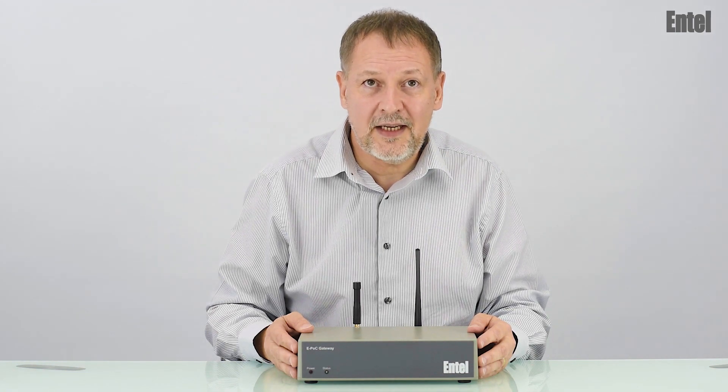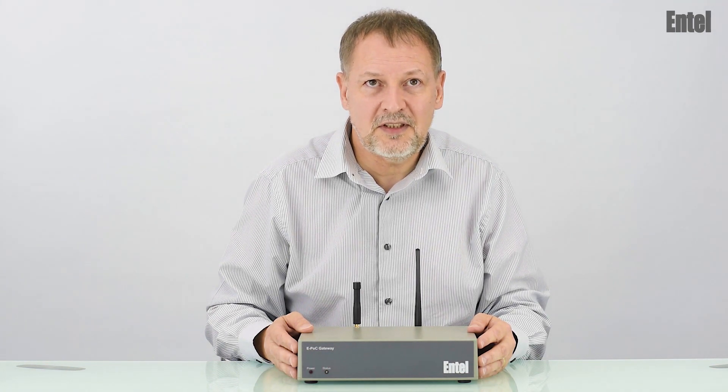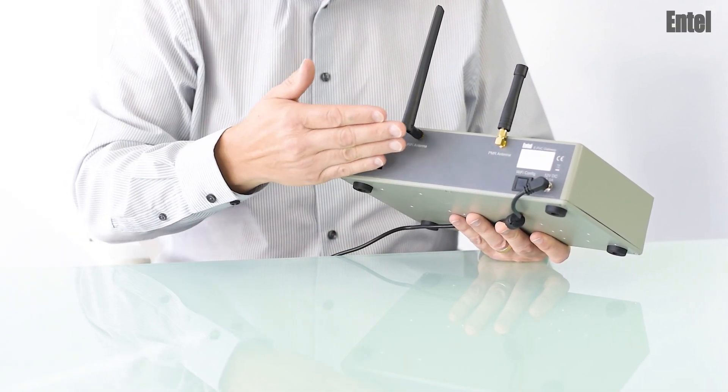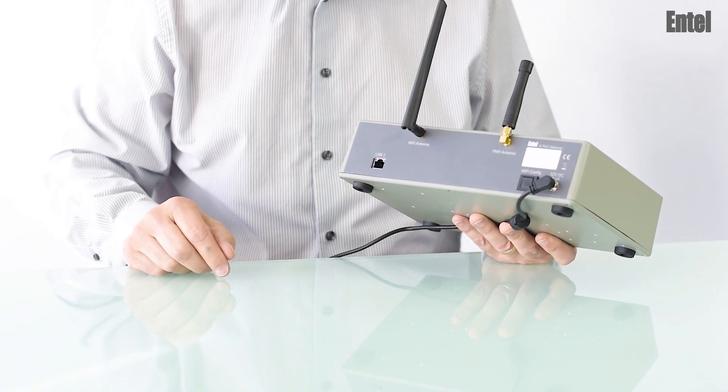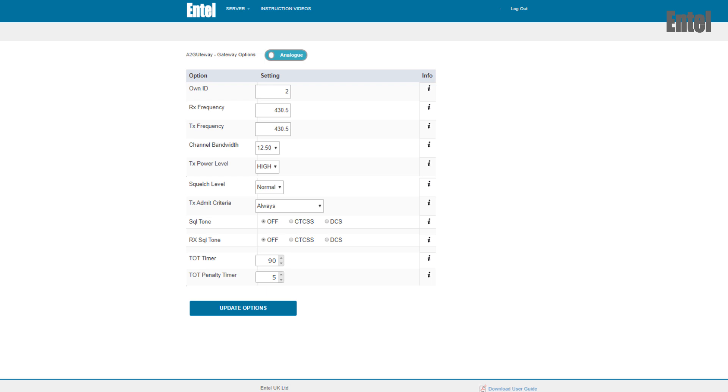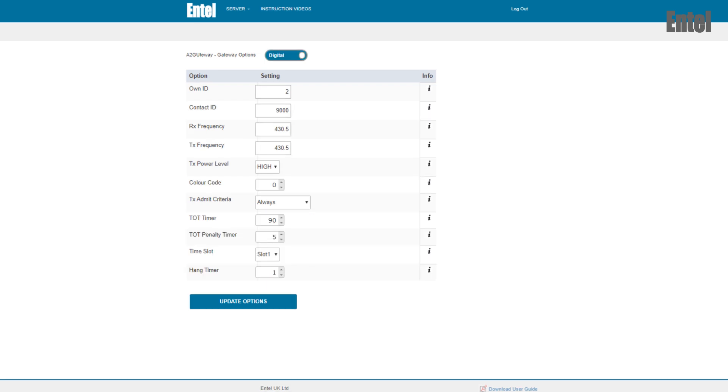It's quick and easy to set up and you don't even need to visit the customer's site. Just plug it in, connect to the internet via an Ethernet cable or Wi-Fi, then configure the gateway's radio channel data over the air using our secure programming portal. Your customer can be fully operational in less than five minutes.